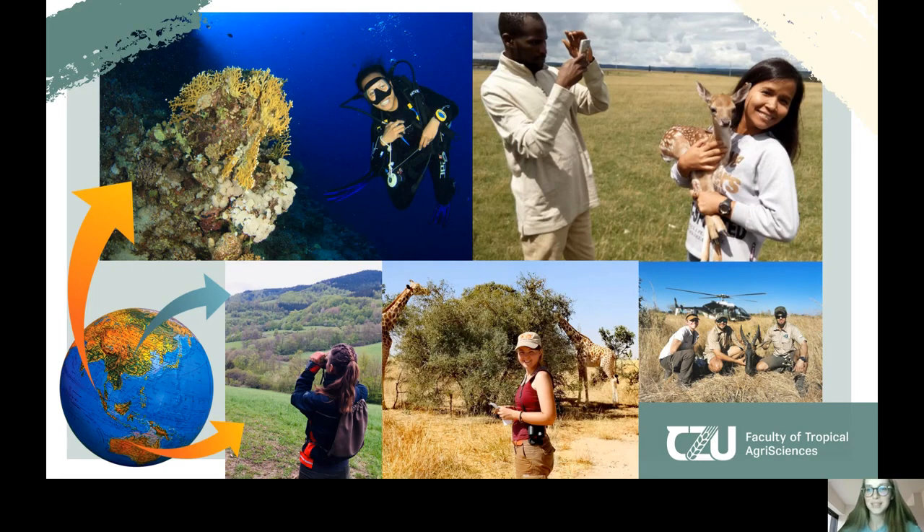Here I've collected some pictures of my friends at the university. It's up to you where you will go — under the water, in the savannah, in the desert, or in the mountains.